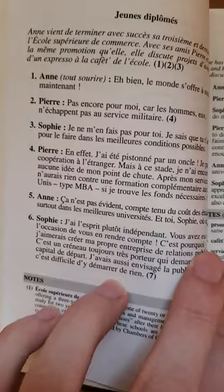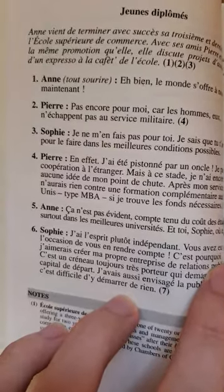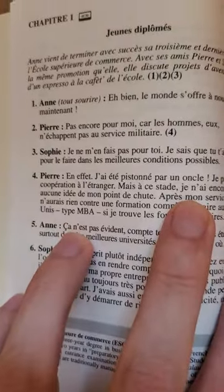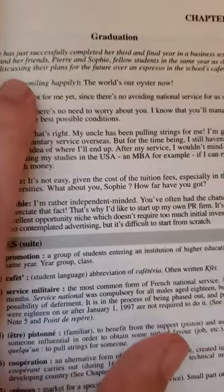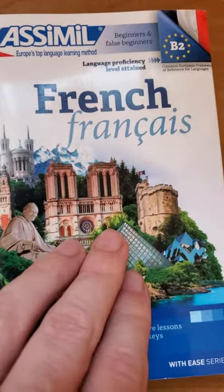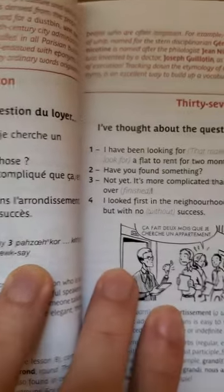This book follows the similar format of the typical Assimil books, but obviously with a business or professional theme. For example, you have a dialogue on the left side with French and then on the right side in English. As you can see, that's how the typical Assimil format works — French on the left and English on the right.